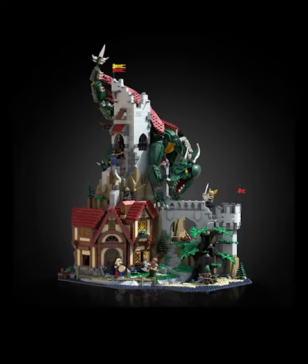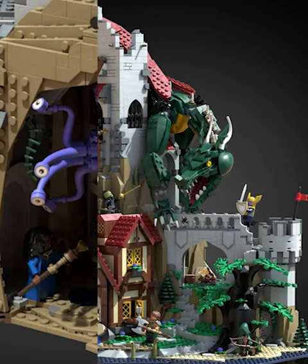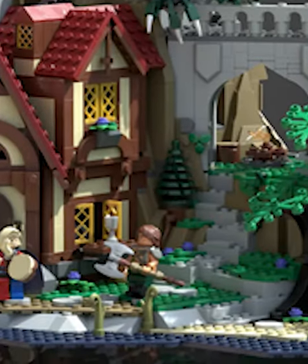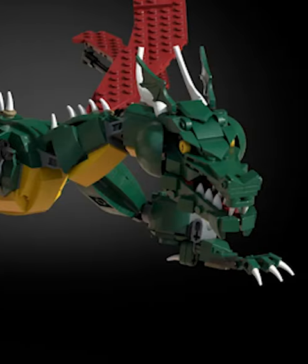I'm sure the final build will be smaller, but there are a bunch of details I'd love to see, like the cave with this weird eyeball monster, and the cool villager building on the very bottom. I also love the forestman tree in the middle of it, and the amazing design for the dragon's face.